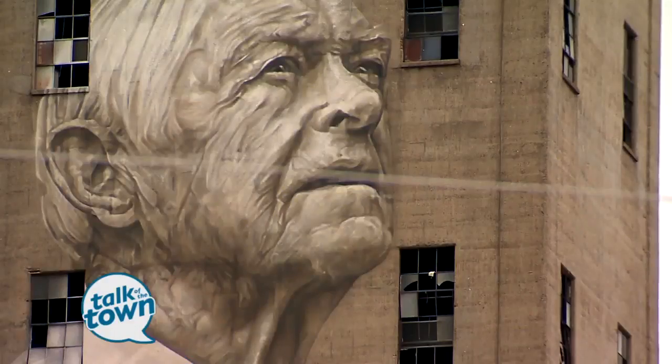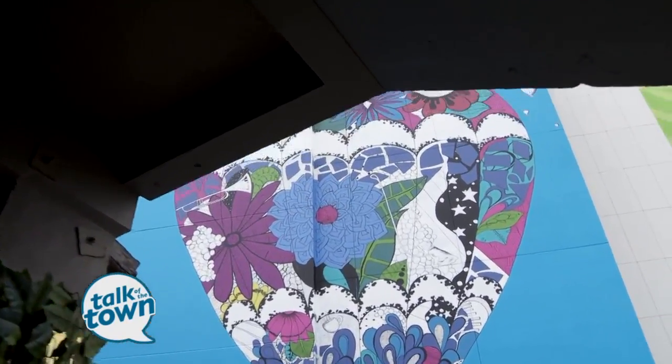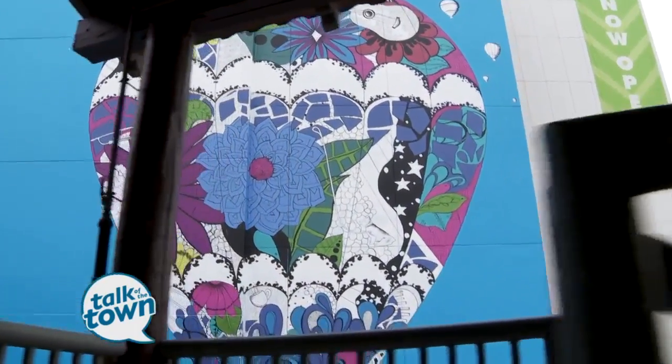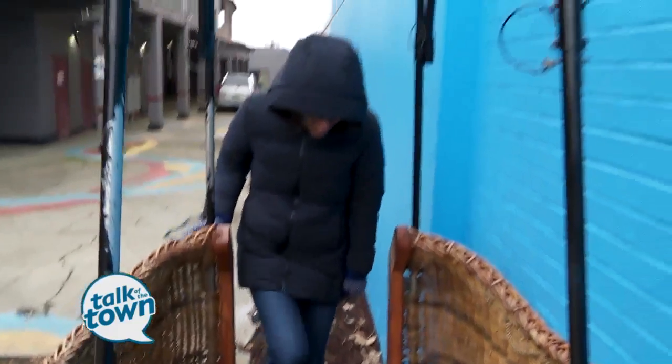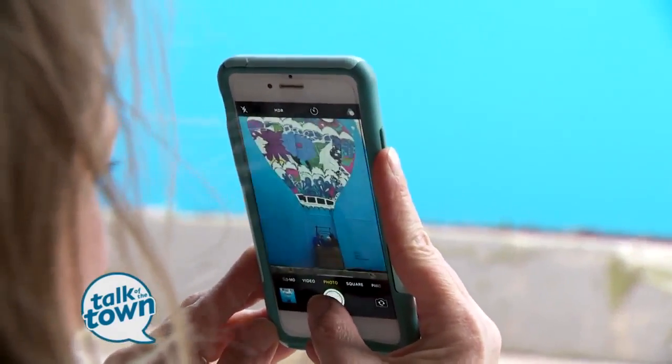On my tour I guarantee at least 10 murals, but more than likely you're going to see 10 to 15. This one was also painted by Kelsey Montague, whose whole campaign is 'what lifts you.' A lot of her murals have to do with flight — hot air balloons, helium balloons.